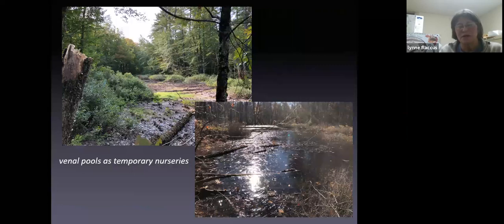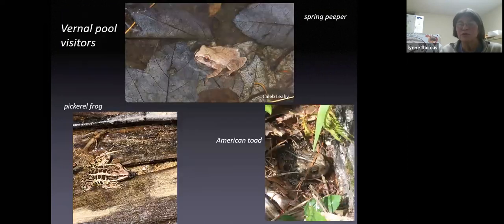I like to think of vernal pools as temporary nurseries for these indicator species that completely depend on them. But there's also a whole bunch of other amphibians and invertebrates that will use vernal pools as well as larger ponds and lakes. Spring peepers, American toads, and pickerel frogs all have similar reproductive processes to the wood frog, with short development times — but they're adapted to lay their eggs in other types of wetlands as well. You'll hear and see peepers, toads, and pickerel frogs in some of the larger wetlands too. They use vernal pools for feeding even if not strictly for breeding.